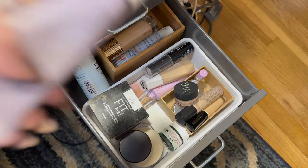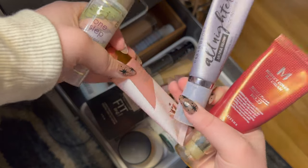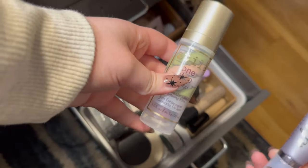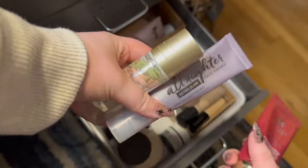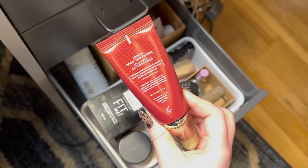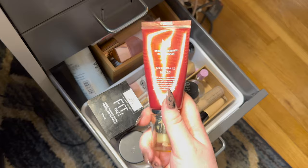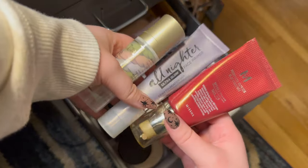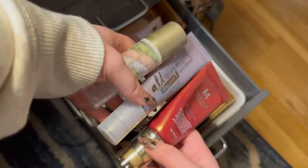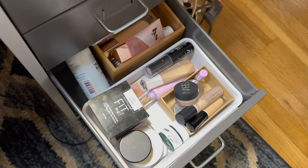For primers I have three on my desk: the Urban Decay All Nighter Ultra Glow, the LYS Secure Skin Gripping Primer — I'm going to put that one back for now — and the Stila One Step Correct, so I'm keeping those two. For foundation I have the MISSHA Perfect Cover BB cream in shade 23 Natural Beige — I don't really wear foundation often, mostly just concealer. I have some other products that won't fit in the actual drawer so I keep them in storage on top of my desk.